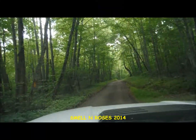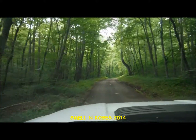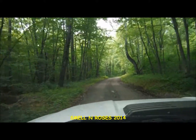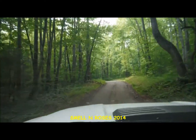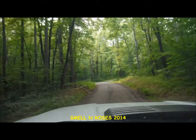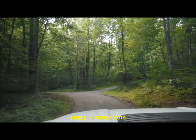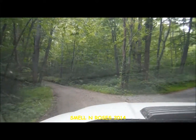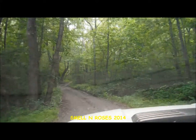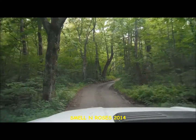Hey guys, Smellin' Roses here. Today I'm again out in Madison County in Northern Virginia, and again I'm visiting the Rapidan Wildlife Management Area. This property here is called the Middle Rivers Track. Right now we're just driving up one of the access roads in the vicinity of Bluff Mountain.